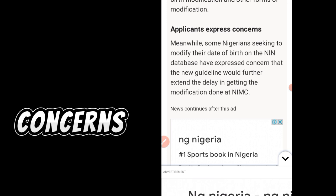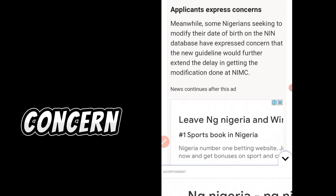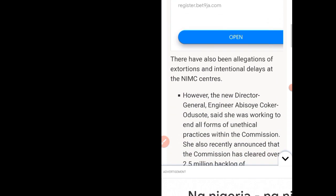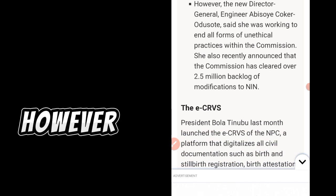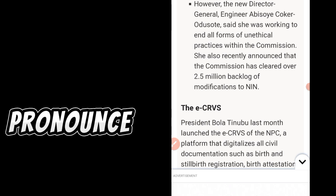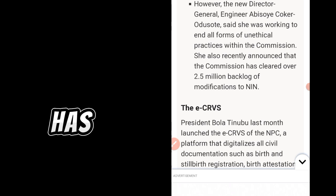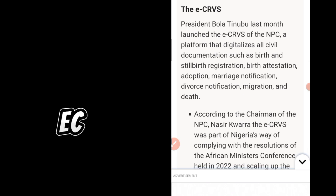Meanwhile, some Nigerians seeking to modify their date of birth on the NIN database have expressed concern that the new guideline would further extend the delay in getting the modification done at NIMC. There have also been allegations of extortions and intentional delays at NIMC centers. However, the new Director General said she was working to end all forms of unethical practices within the commission, and recently announced that the commission has cleared over 2.5 million backlog of modifications to NIN.